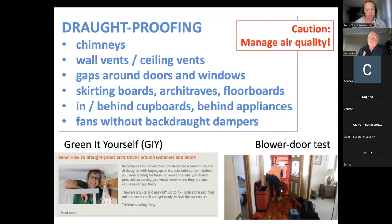On the one hand, we want to draft proof and stop the wind blowing through the house. But on the other hand, we have to think about moisture — crack some windows open from time to time to get the moisture out if it's unavoidable. That's a big topic; I could talk for another hour on that alone.